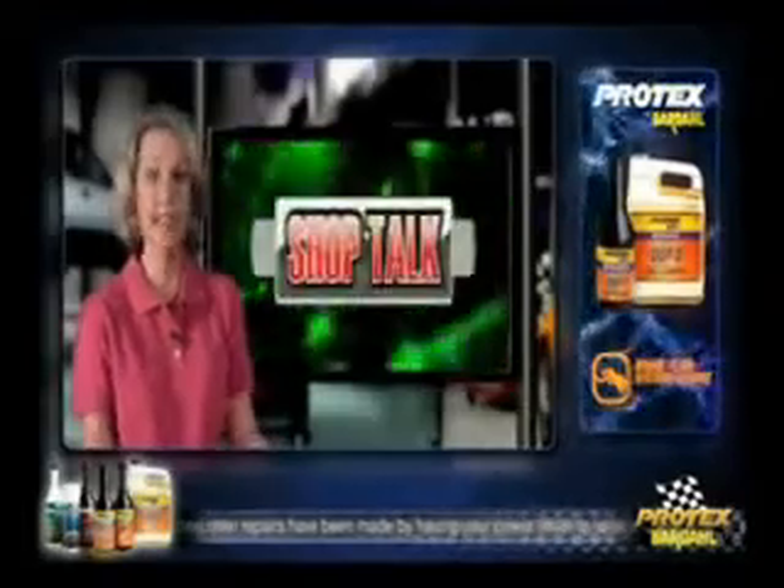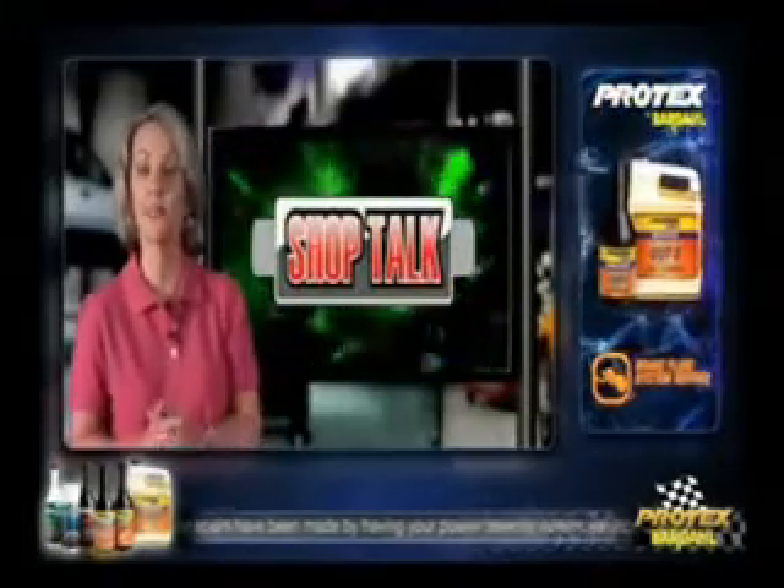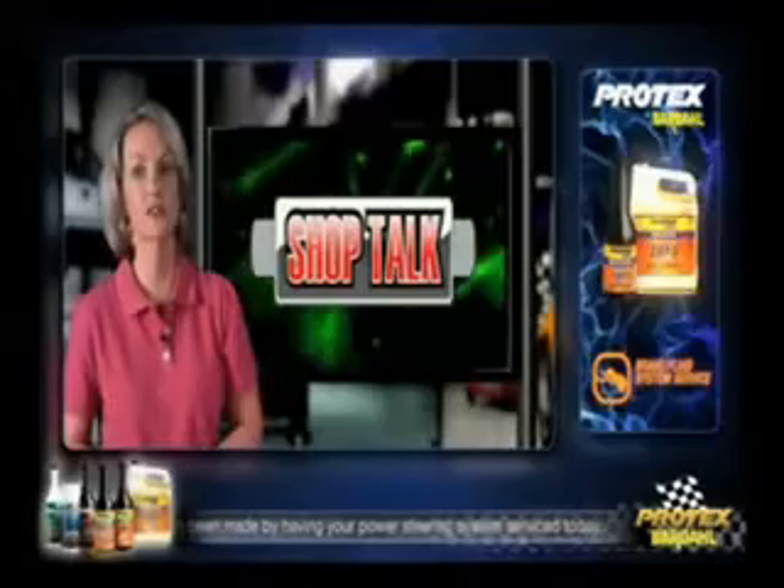Maintaining your power steering will help provide a smooth, safe drive, and it may also save you a fortune. Absolutely. Thank you so much, Steve, for showing us the importance of a power steering fluid flush. For all of us here at Shop Talk, thanks for watching.